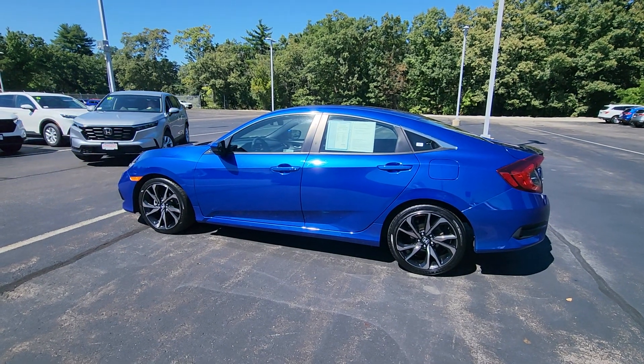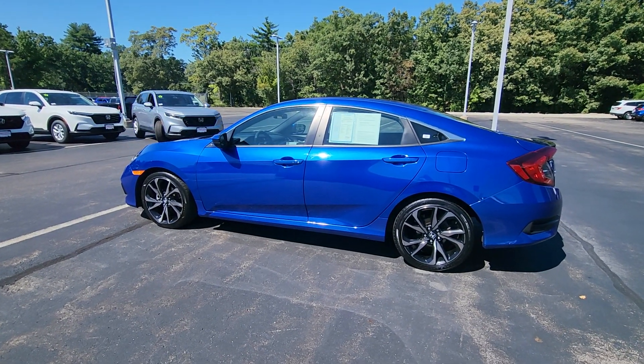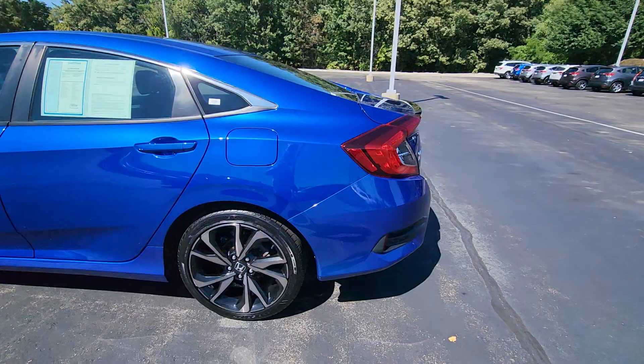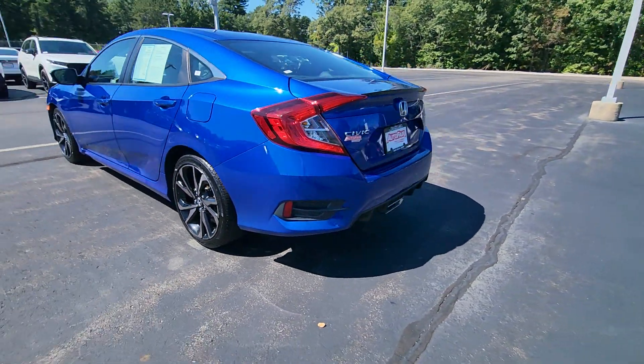Hi Rebecca, this is Sue with Auto Fear Honda. I'm making a quick video of this Honda Civic that you inquired about. It's a 2020 Sport trim.